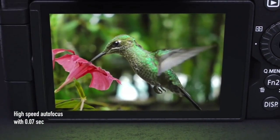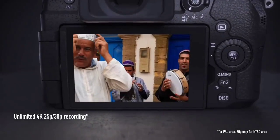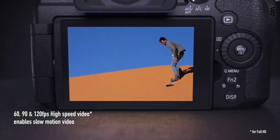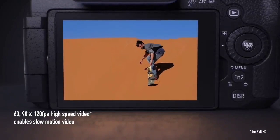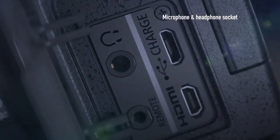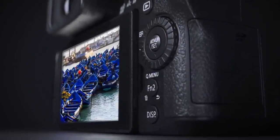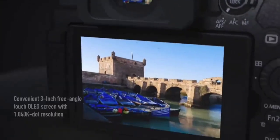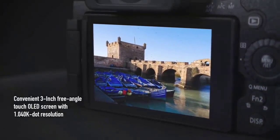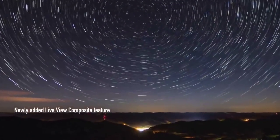Able to record 4K video at up to 30fps and output 8-bit 4:2:2 video to an external recorder via micro-HDMI, and equipped with a touchscreen that can be flipped and twisted to face fully forwards, it's clear the G90 has been made with vloggers in mind. Shifting resolution down to Full HD allows for 120fps recording and slow-motion playback. Image quality is solid across the board. Note: at the time of writing, new G90s appear to be in very limited supply, suggesting it may be discontinued, though it's still available used or refurbished.